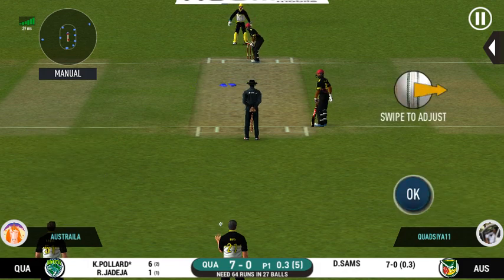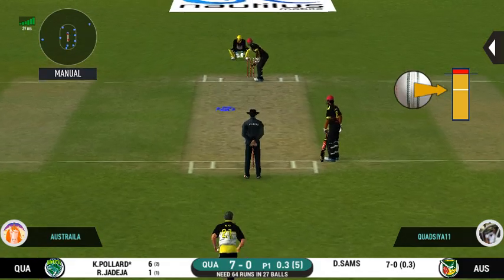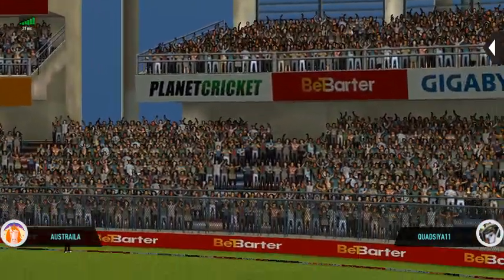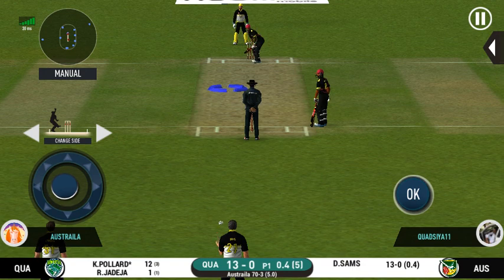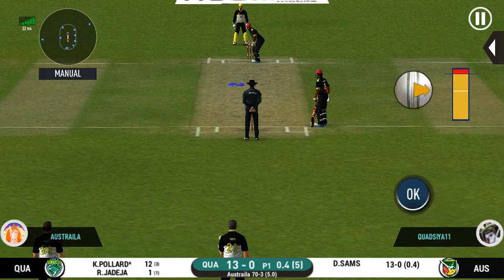There is no better sight than watching him bat at his best. That is six — that is just magnificent! Here we go — wonder where the next one is going to fly.